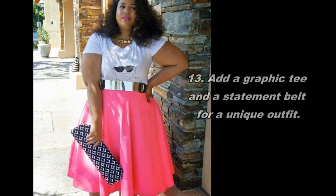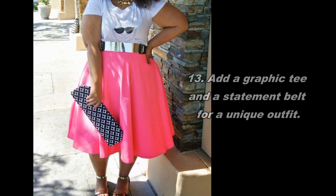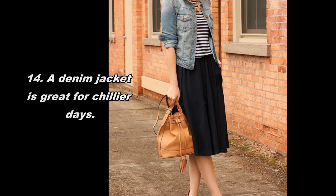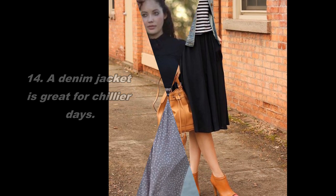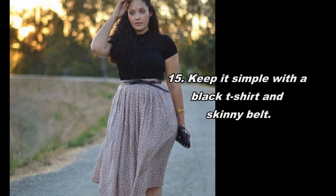13. Add a graphic tee and a statement belt for a unique outfit. 14. A denim jacket is great for chillier days.